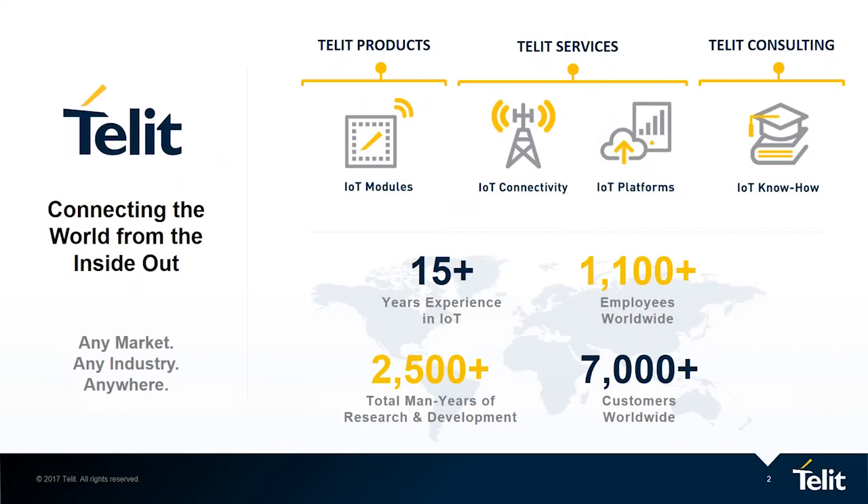A little bit about Telet. Our mission is clear: connecting the world from the inside out. With over 15 years' experience, you can even say Telet's been at this since before IoT was even a term. We offer everything you need — hardware modules to connect your things, connectivity data plans to connect those things anywhere in the world, and software platforms to empower you to bring all that IoT data together in one place. Our IoT know-how, combination of partners, consulting services, and community members combined to offer our customers powerful IoT-enabled business transformation.